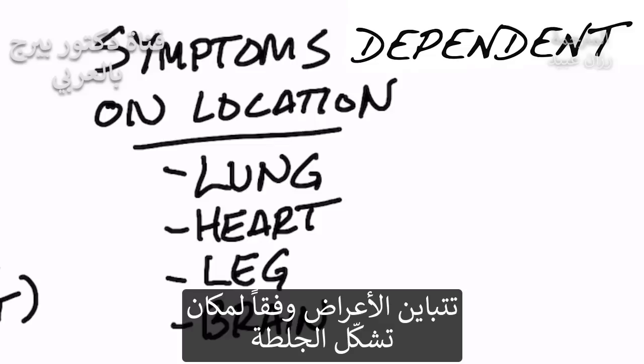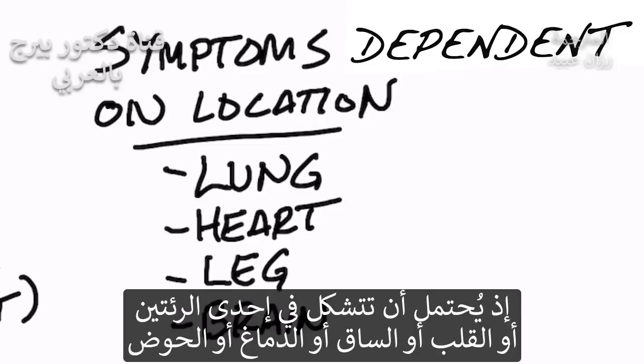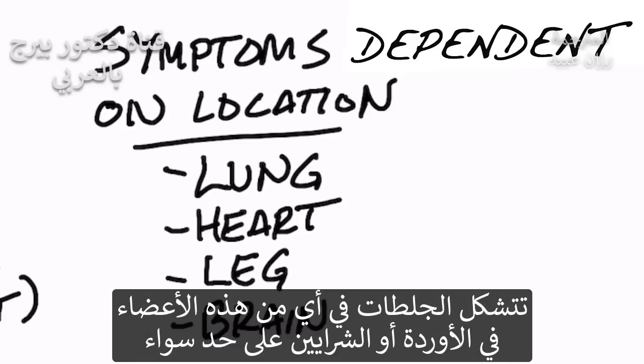The symptoms are directly dependent on where the blood clots are. You can have blood clots in your lung, the heart, your leg, your brain, and your pelvis. These clots could be anywhere where there is an artery or a vein.